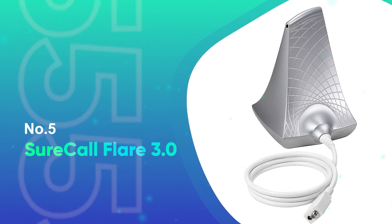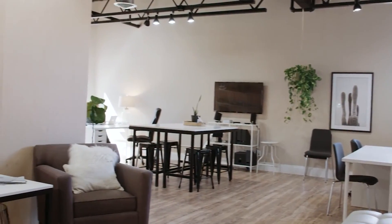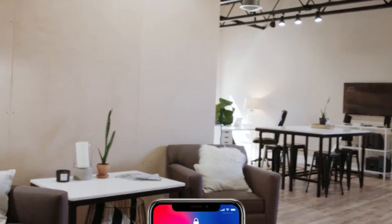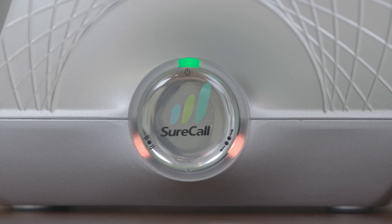Number 5: SureCall Flare 3.0. Just because you need a signal booster doesn't mean you want a mess of ugly wires and boxes running through your home. The Flare 3.0 is a more elegant option from SureCall that you'd be less embarrassed to have out and visible to the world. It's not exactly a work of art, though it is compact enough to place on an end table, thanks to its small footprint.